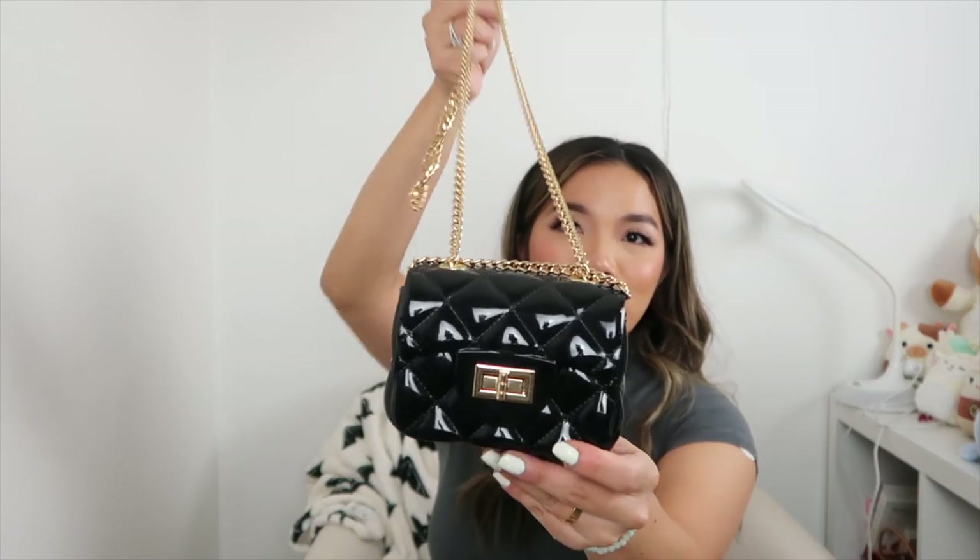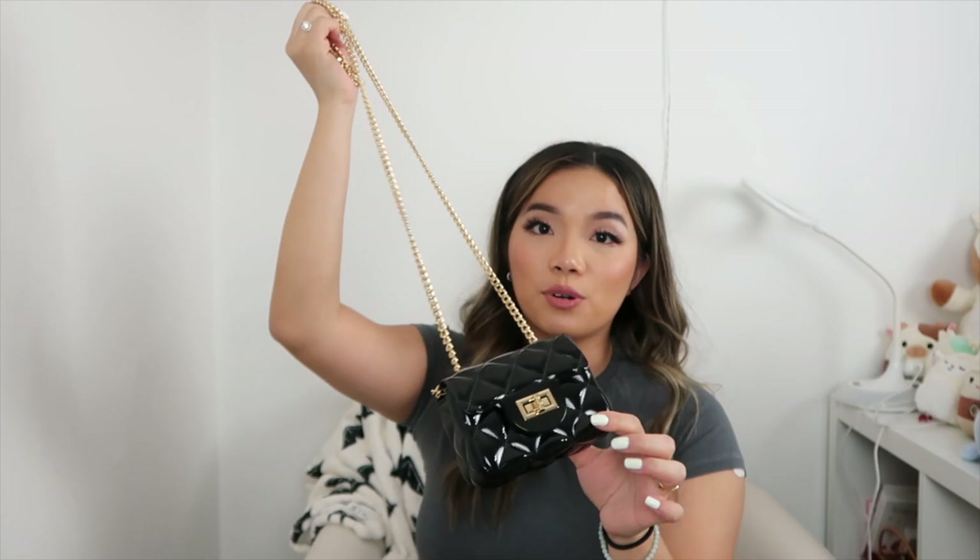Then I found this tiny quilted bag — it just keeps getting smaller and smaller! This one is a harder quilted patent leather crossbody with a gold strap. I love it; it's like a nice accent piece.